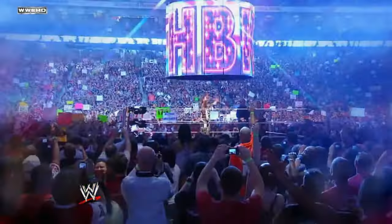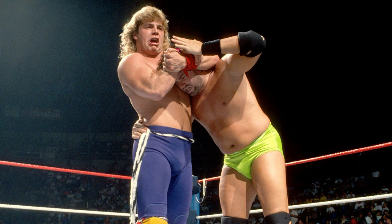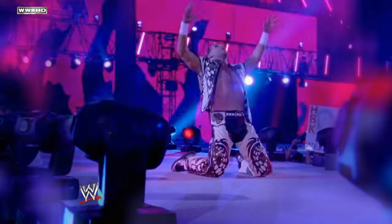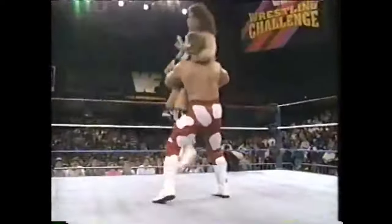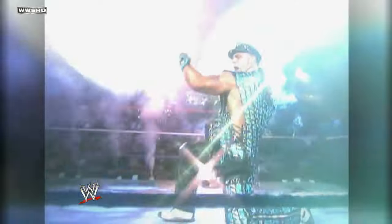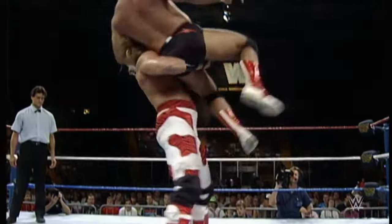Number 7. Shawn Michaels. During Shawn Michaels' early years, specifically during his time as one half of the dynamic tag team the Rockers in the late 1980s and early 1990s, he showcased a finishing move known as the teardrop suplex. This move was a belly-to-belly suplex variation where Michaels would lift his opponent off the mat and execute a graceful fall backward, bridging his body to enhance the impact of the suplex.